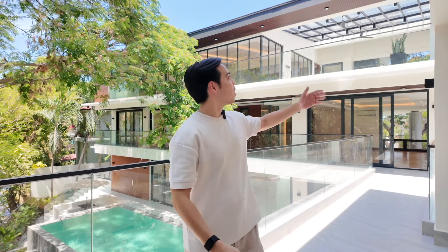So if you've made it this far, thank you so much for joining me on this incredible property tour of this beautiful mansion here in Ayala Alabang. If you want to learn more about this property, please reach out to me — all my contact details are down below. I'm Mari Montenegro and I'm here to find you the best.